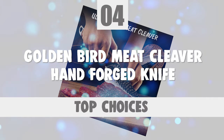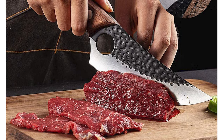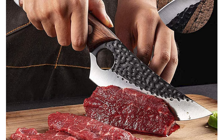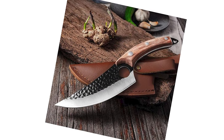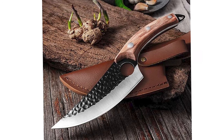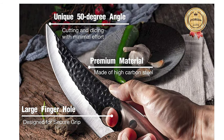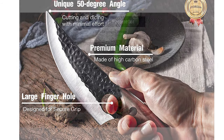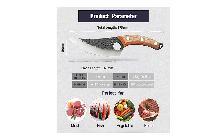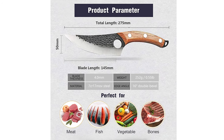Number 4. Golden Bird Meat Cleaver Hand Forged Knife. This handmade meat cleaver is classified as a multi-function kitchen knife. The curved blade is perfect for many kitchen tasks like trimming brisket, slicing meat, chopping vegetables, breaking down a whole chicken, and deboning lamb ribs. This Golden Bird Meat Cleaver Hand Forged Knife is designed with a double-bevel edge blade. The blade is crafted with 7CR17MOV high-carbon steel. The length of this blade is 145mm, with 4mm blade thickness, 50mm in width, and 275mm overall length.